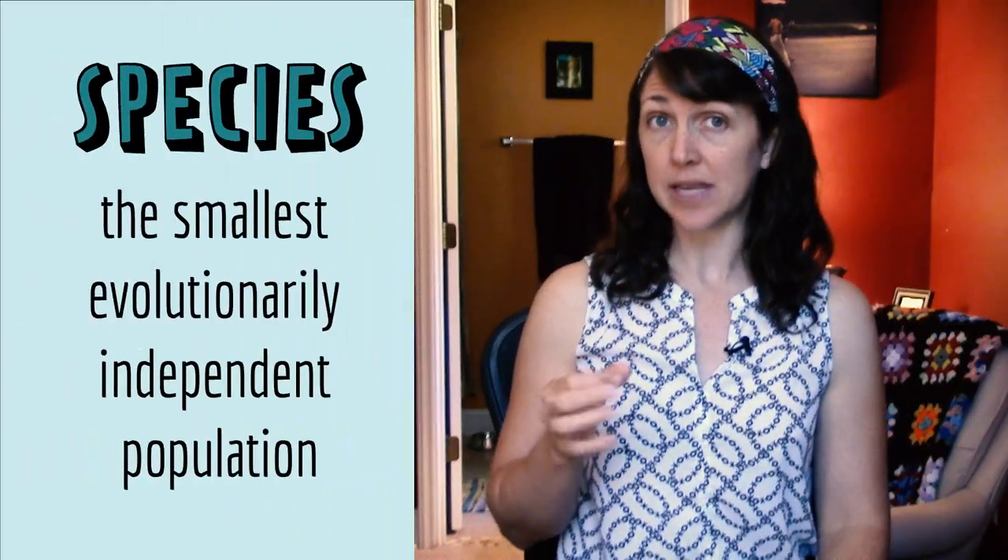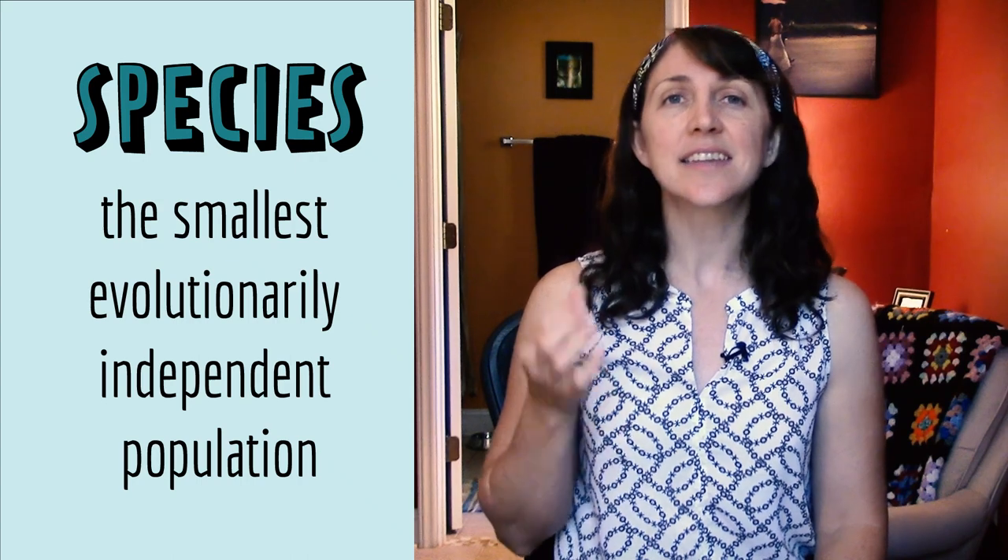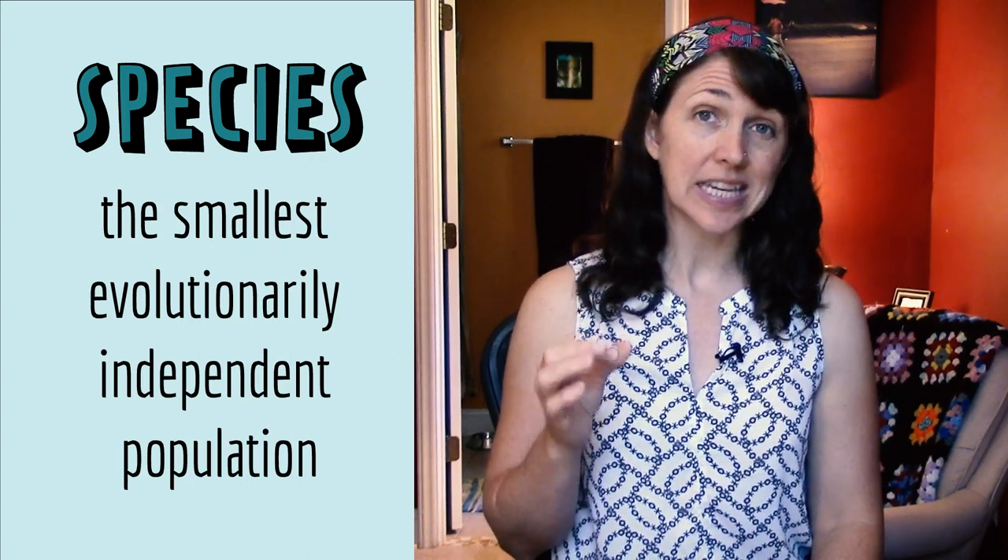But how do we know whether some individuals belong to one species or many? To answer that question, we have to know what a species is. Most scientists would agree that the definition of a species is the smallest evolutionarily independent population.